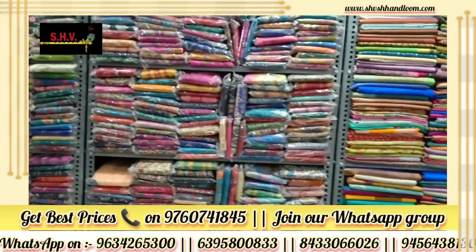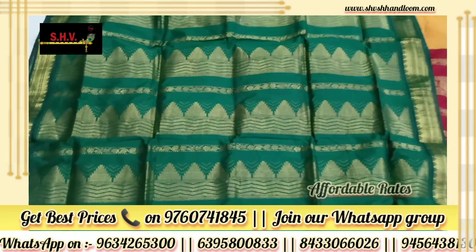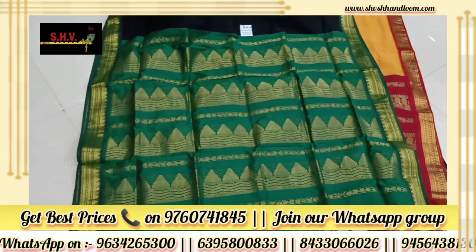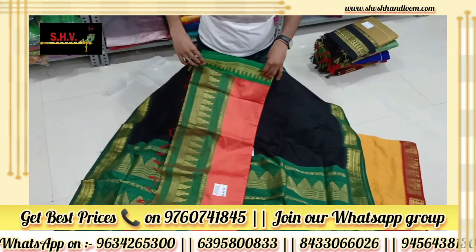Comfortable in summer, with a different collection in cotton and handloom products. Now available at very affordable prices. You can see heavy border designs and heavy pallu designs, and these all are available at very reasonable prices.